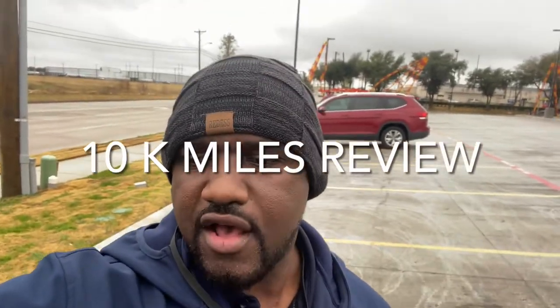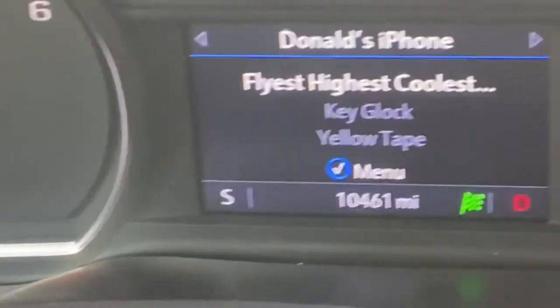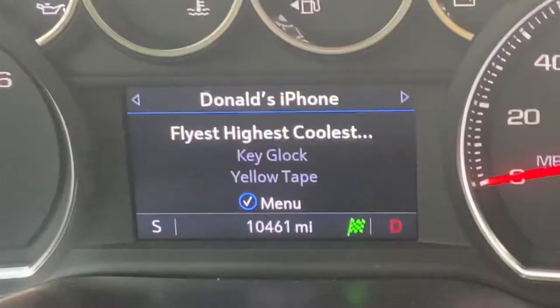What it do everybody. It's your man Two Looker coming to you with another vlog. Today we're vlogging 10,000 miles of ownership. And you can see it's legit — that's 10,461 miles on it.